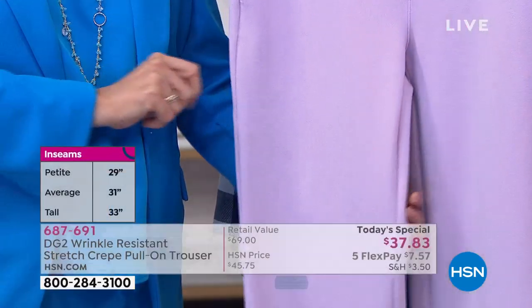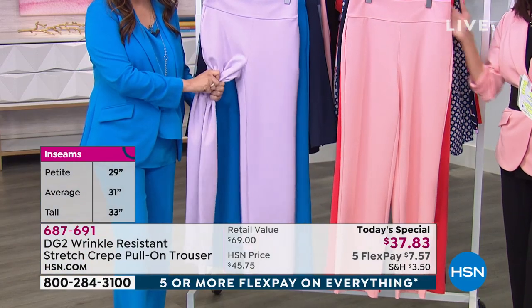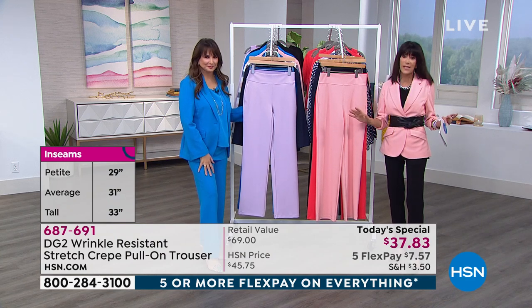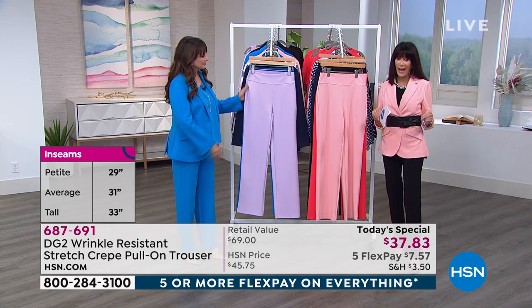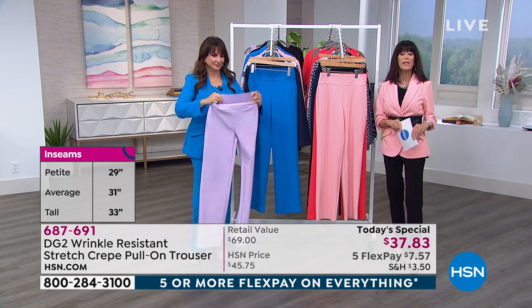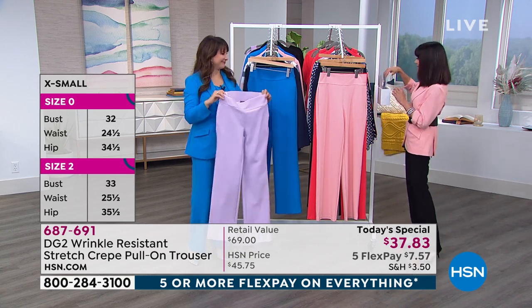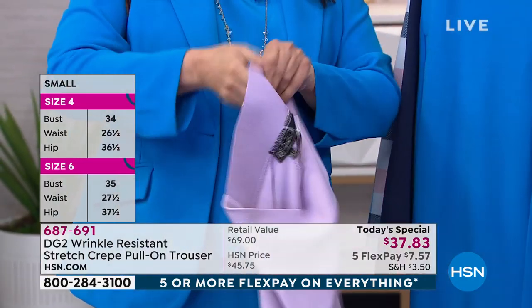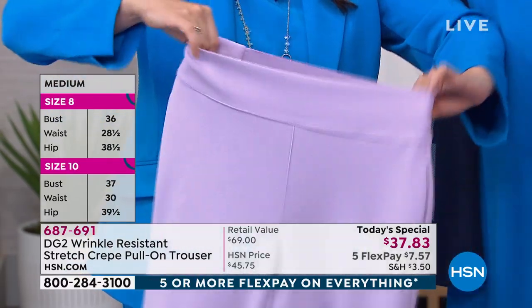Today, all you need to do is choose your color. Siobhan is showing you the stretch — look at how they have memory and just bounce right back. Wrinkle resistant, so you can wear them all day long and look great. Extra small through 3X. Go with your accurate size. Three inseams: petite at 29, average at 31, and 33 for tall. Today's price is $37.83 — beyond a ridiculous price — plus five flex pay, or six on your HSN card.